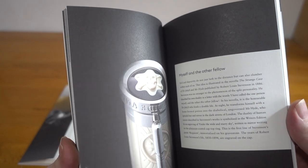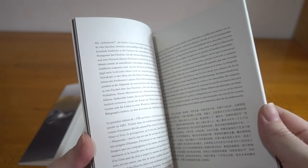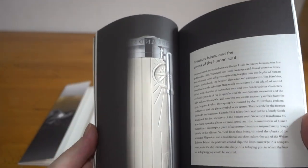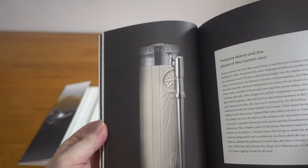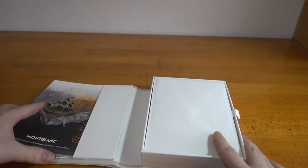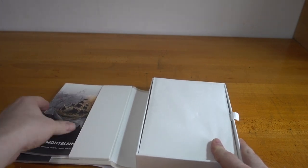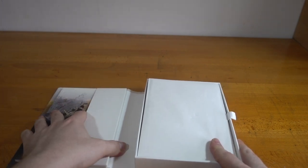This pen pulls a lot from Treasure Island — various pieces — though nothing much from the other novels. You can tell from the artwork of the box that they're really leaning into the nautical theme.